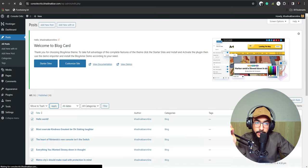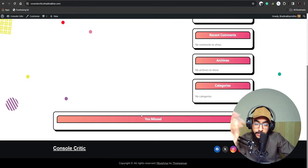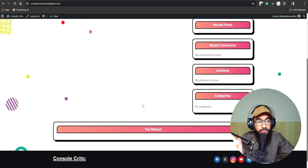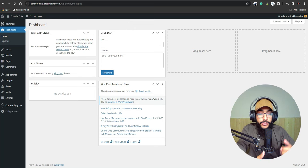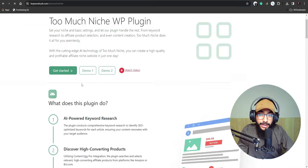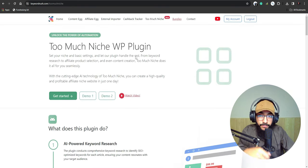Select all posts, move to trash, and apply. Now the main page of the blog is empty. What we have to do now is add blog posts that will generate traffic, and that traffic will generate revenue for us. Now it's time to automate the blog — the optimization process — and turn it into an AI-automated blog.